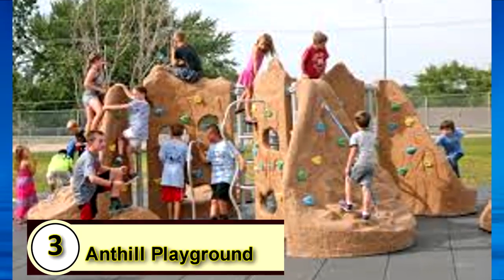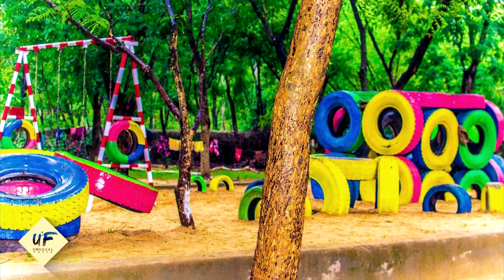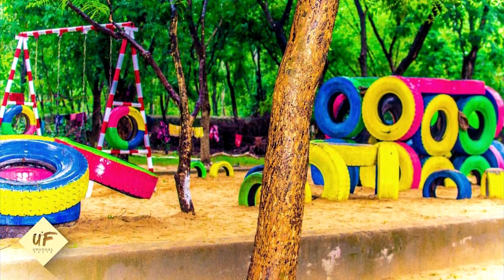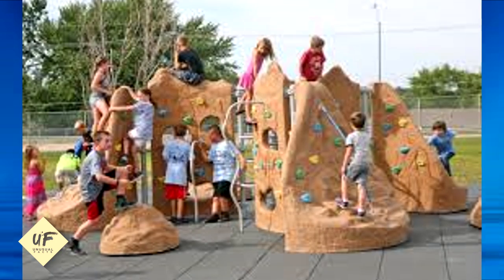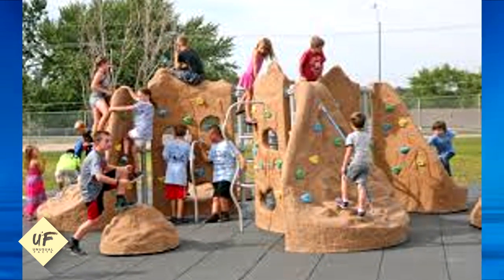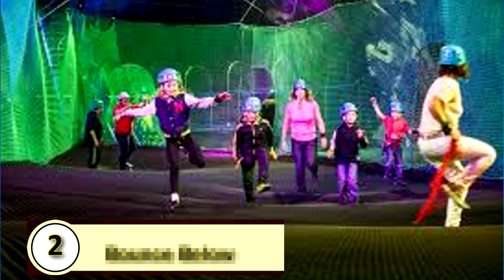3. Anthill Playground. Monstrum is also responsible for this awesome forest playground at Clayhund Dreyerhaef, a former hunting plantation in Denmark. There's an 8-foot-tall slide shaped like a giant ant, an anthill to climb, a lumberjack hut to picnic in, and a 65-foot-tall watchtower to hang out in.